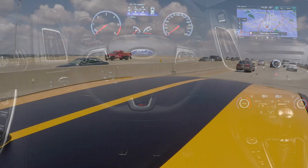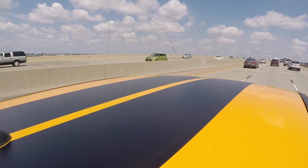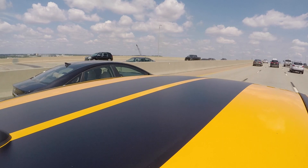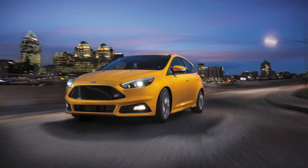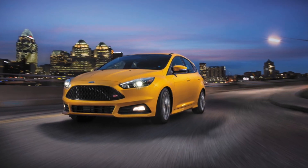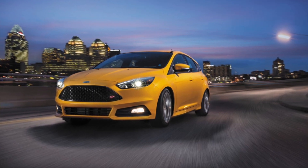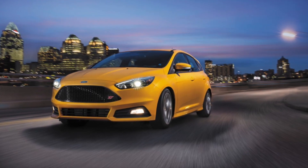Our test car was dressed in racing stripes and a color called Tangerine Scream. It speaks for itself, rather loudly, and it's an extra cost option. To put it simply, you really have to want to be noticed — and or find your car in the parking lot — if you opt for Tangerine Scream.